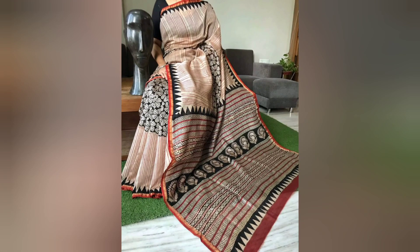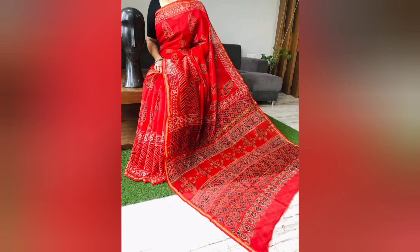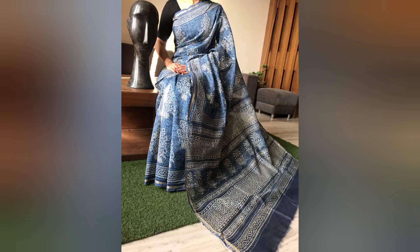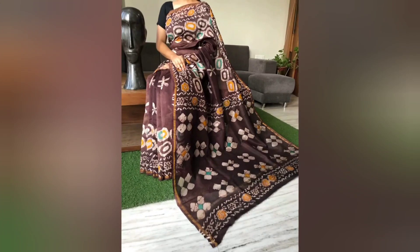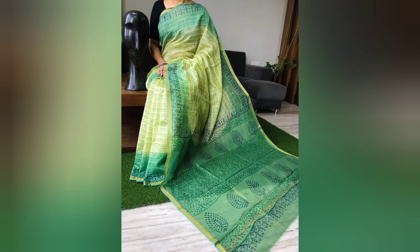You can click the link in the description box to visit the page and see the full collection. We have also uploaded cotton, linen, and silk collections there, and will be uploading a cotton saree collection this week as well.